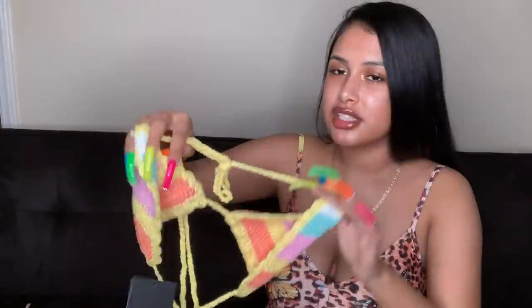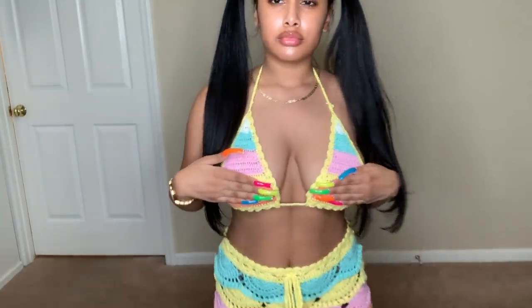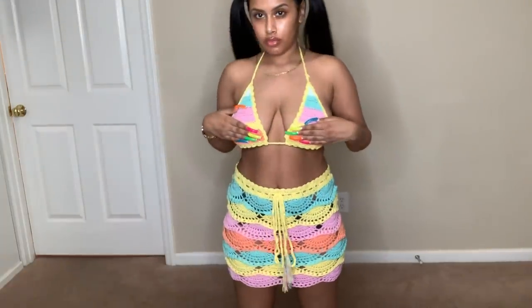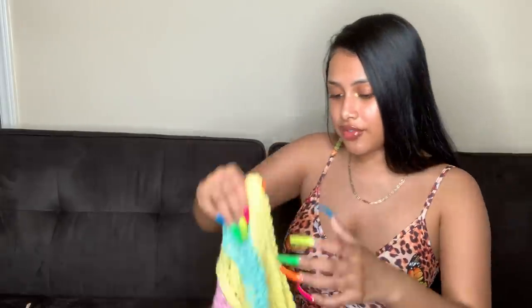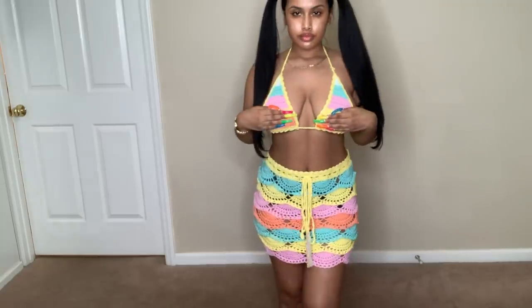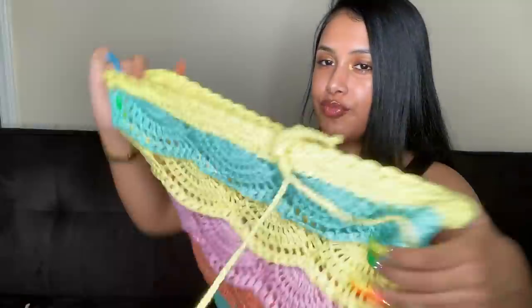The next set is a crochet set — I haven't tried it on but I know I'll love it. It's got these little colors: blue, yellow, pink, orange — pastel colors. It comes with a bra top that you tie around your neck and in the back, and a skirt. This is giving me vacation vibes. You'd wear something under it since it's see-through — like a bikini — so it works as a cover-up too. This is probably one of my favorites.